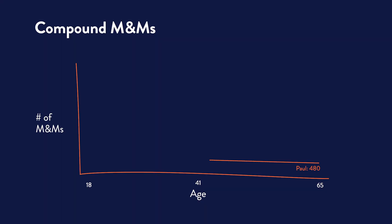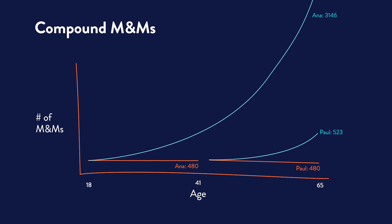By age 65, Paul contributed 480 orange M&Ms over 24 years — the exact same amount that Anna contributed earlier. Yet Paul earned 523 blue M&Ms in compound interest, and Anna earned a whopping 3,146 blue M&Ms in compound interest. That's a big difference. Paul and Anna contributed the exact number of orange M&Ms, yet over time, Anna's M&Ms kept rising.